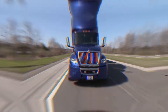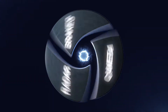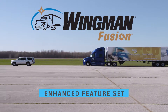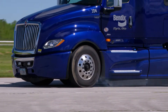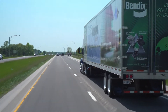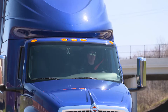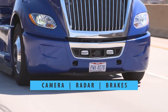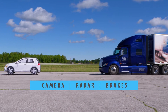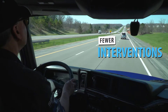It's technology that's as evolutionary as it is revolutionary. Bendix introduces Wingman Fusion with Enhanced Feature Set, an innovative collision mitigation system now with even greater stopping power. The latest enhancements continue to help advance highway safety with the integration of camera, radar, and full stability braking for a higher level of performance — and with fewer false alerts and interventions than many radar-only systems.